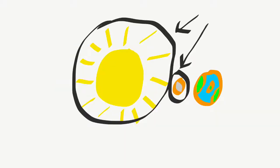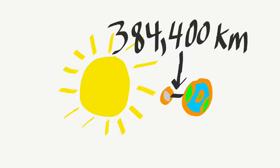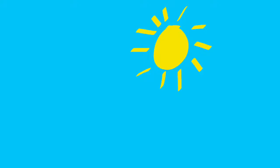In fact, the sun and the moon are just the right distance away. The moon is 384,400 kilometers away, and the sun is 149.6 million kilometers away, so that the sun appears the exact same size in the sky as the moon.